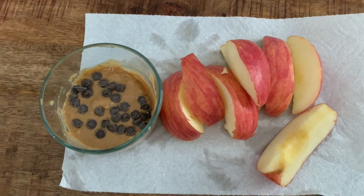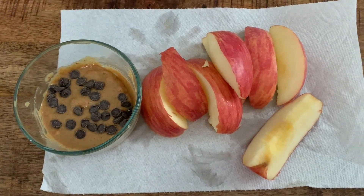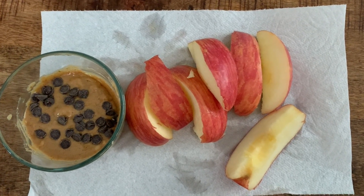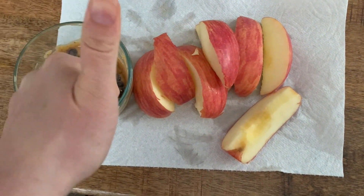I usually have a snack right before dinner, about two to three hours before. Meal four is a full apple with some Adam's peanut butter — my favorite peanut butter — and some Lily's mini dark chocolate chips. Meal number four, going down.